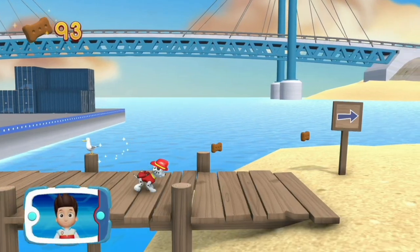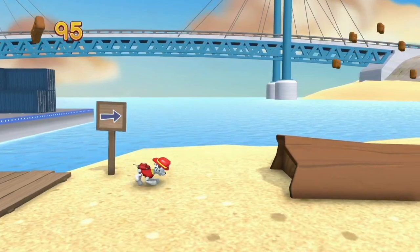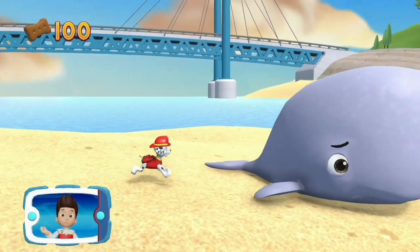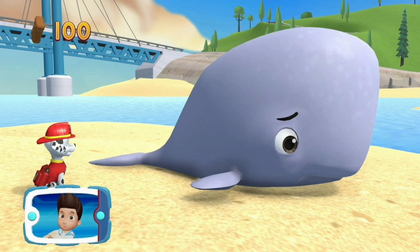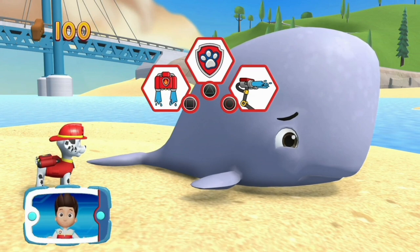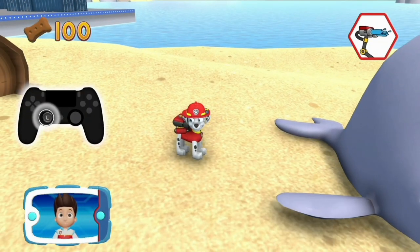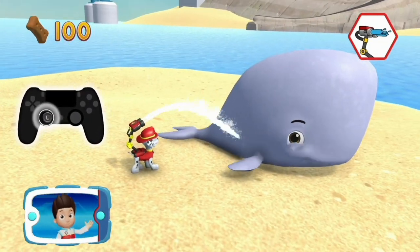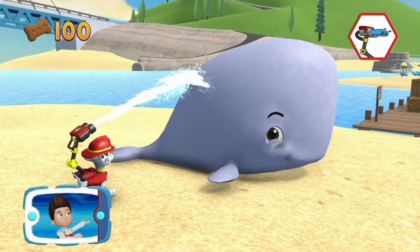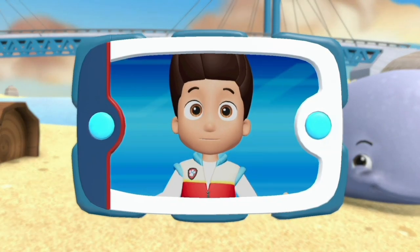Puzzle! Keep collecting Pup Treats! We found the whale! Now Marshall can use his water cannons to keep the whale wet! Choose which Puppability. Aim the water cannon by moving the left stick. Almost there! Keep going! That's it!